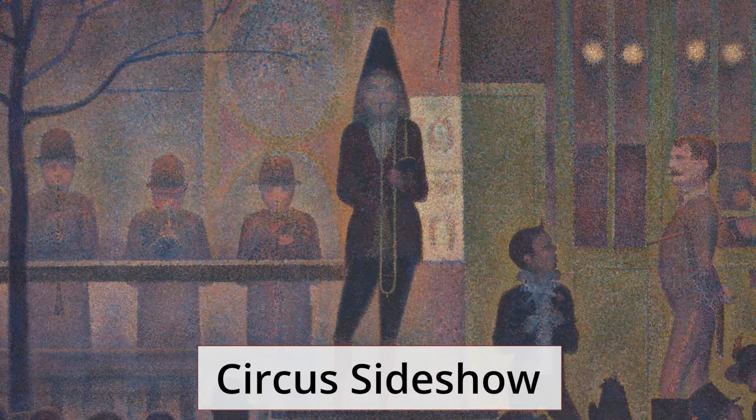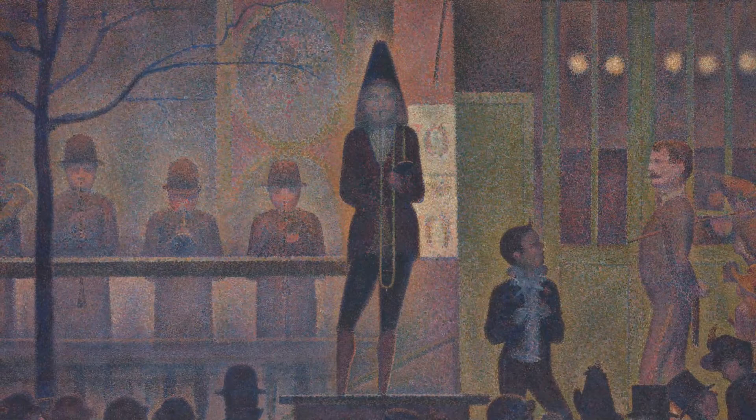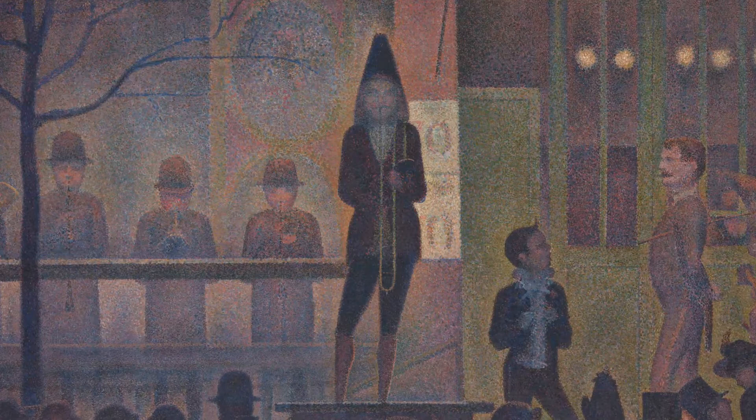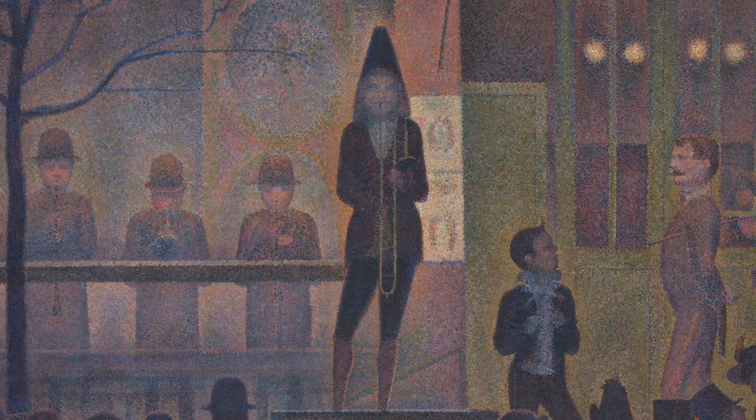Circus Sideshow was the first of the three paintings that features the circus as the main subject. The sideshow is a reference to the parade that was held outside the Circus Corvie at the Place de La Nation in Paris. That is the reason why the painting is rather gloomy, as it depicts a scene at night.